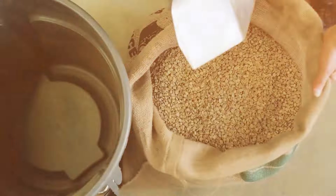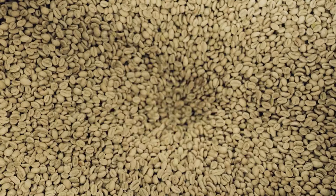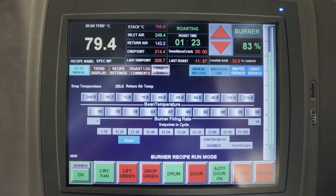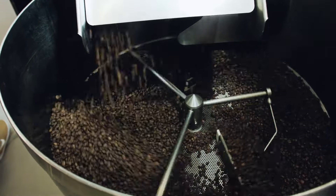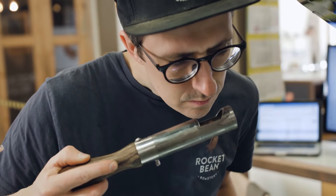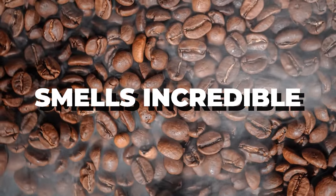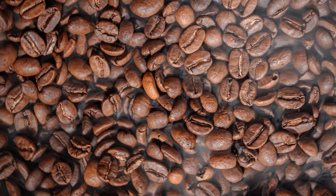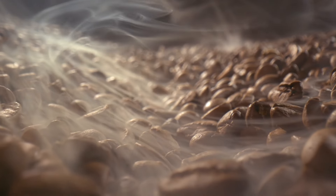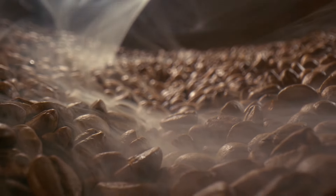After all that work, the coffee beans are finally ready to travel. Big bags of these green beans get shipped all over the world to special places called roasteries. That's where the magic really happens. Roasters use giant super hot ovens to transform the beans. Imagine those green beans getting toasty warm, changing color from green to light brown, and then a delicious dark brown. This roasting process does two amazing things: that wonderful coffee smell you love starts to appear, and all sorts of yummy flavors are unlocked — the beans can taste chocolatey, nutty, or fruity.